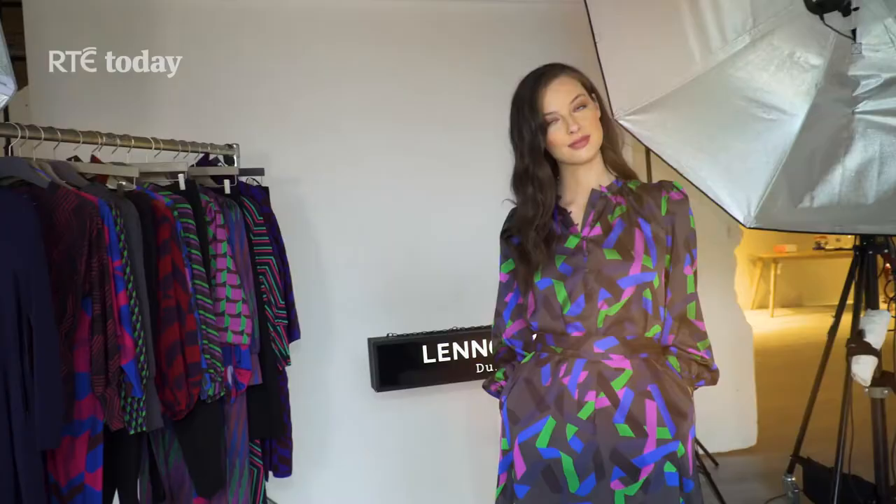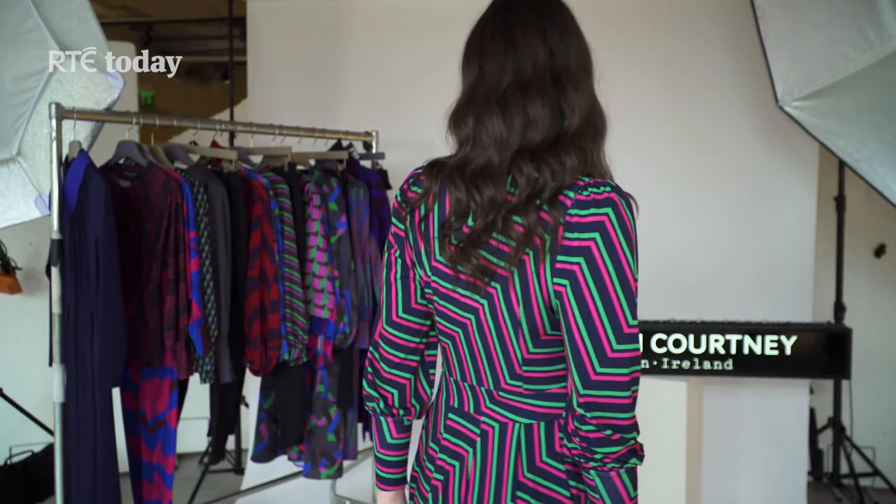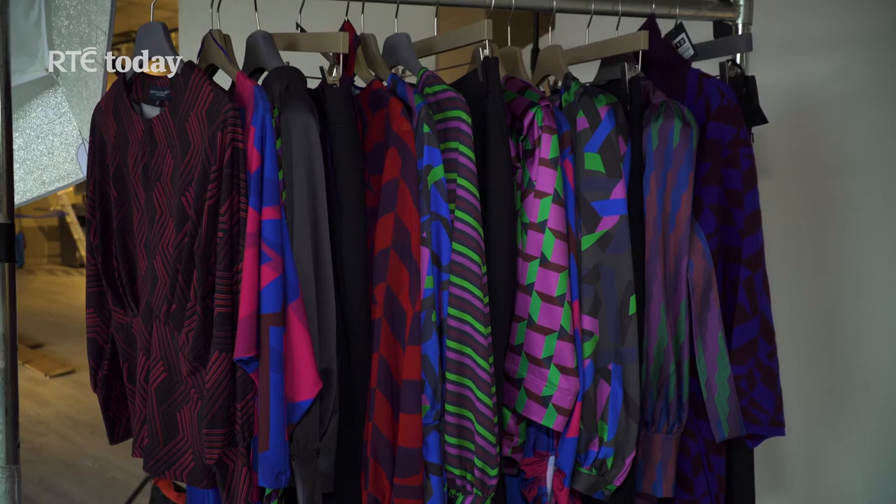You've got your brand new collection right here behind you — when can people get their hands on this? End of November, this array of colour called Northern Lights will be hitting the shelves. It's really about movement beyond the winter and into the spring, so it's a little trans-seasonal collection. When we saw the colours we were picking out, it really reminded us of the Northern Lights. It's a big ambition of mine to go and see the Northern Lights sometime in the near future.